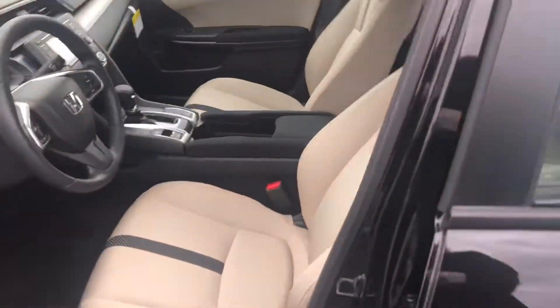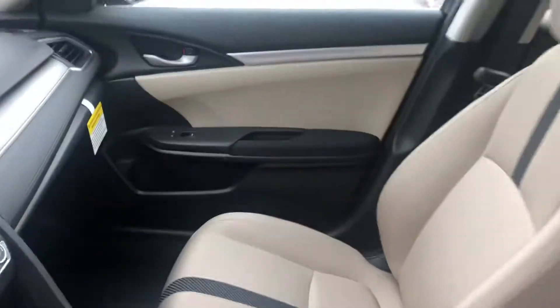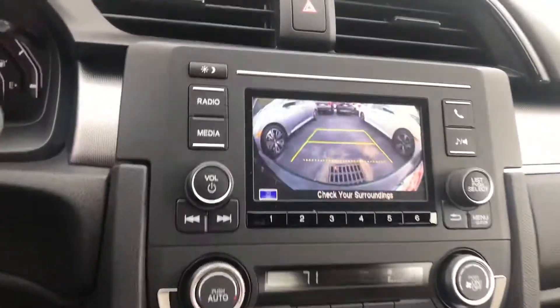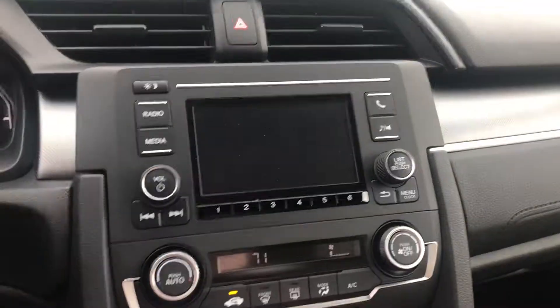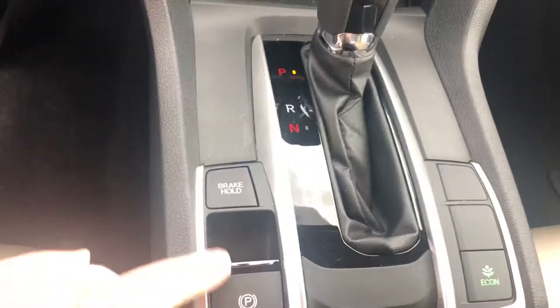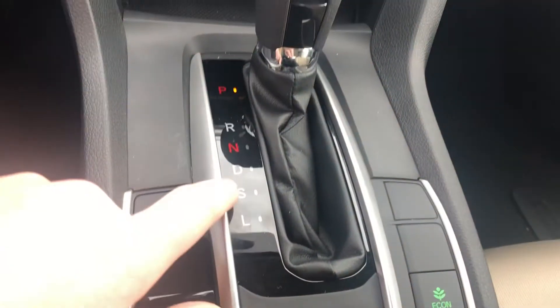Let me show you the inside here. This is the beige interior. You have a nice screen here that has your backup camera, also your Bluetooth. It comes with an Econ mode and an electric parking brake with brake hold. This also has a Sport mode.